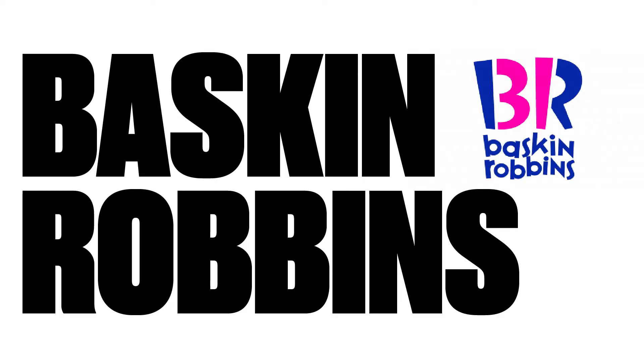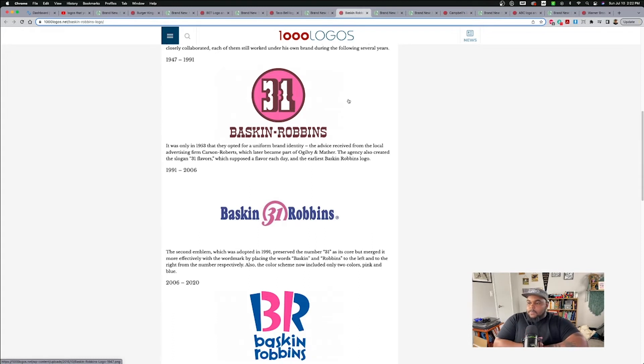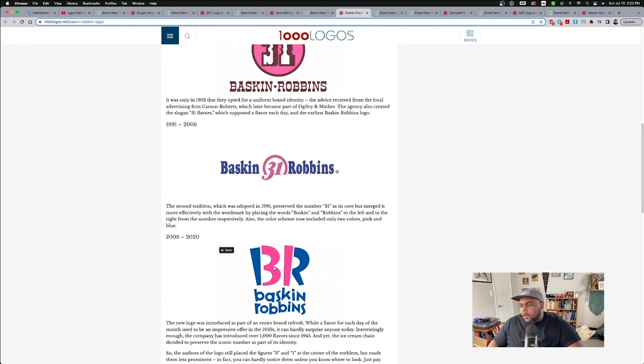The next one is Baskin-Robbins. Baskin-Robbins just recently got updated — I think within the last couple of months. This is where we kind of started the history of it. Baskin-Robbins has always had that 31 flavors, and 31 is within the logo. That's a pretty cool element to anchor your brand on. Even in the one most of us know from 2006 to 2020 with the BR, you can see the 31 within it — it's always been in there.